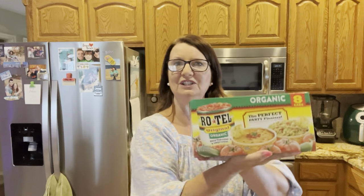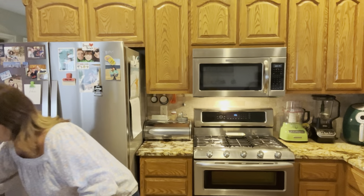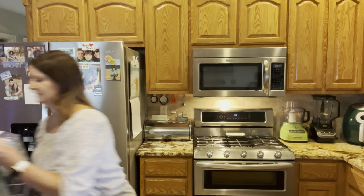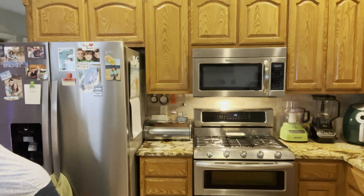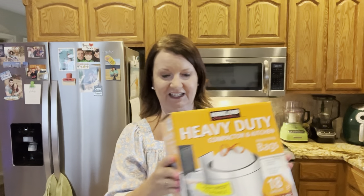I did get some more Rotel because we use it a lot. And of course I got Kirkland bath tissue — we'll see if we like that as much as Sam's. Then we got their Kleenexes, and the Kirkland brand kitchen trash bags. And that's our Costco haul.